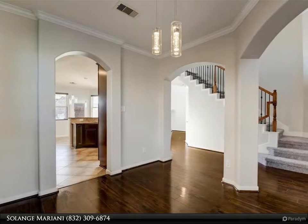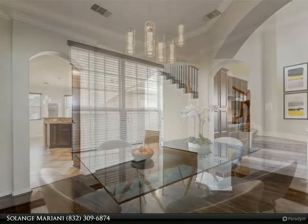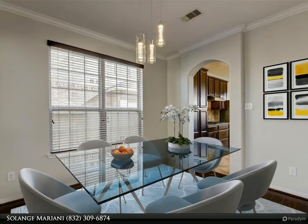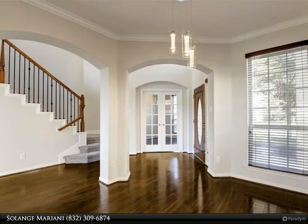Gorgeous two-story home, five beds — one bed down, not master, a study — and 2.5 baths. Very well-maintained with an excellent floor plan for a family. Very spacious with soaring ceilings and abundant light throughout the day.